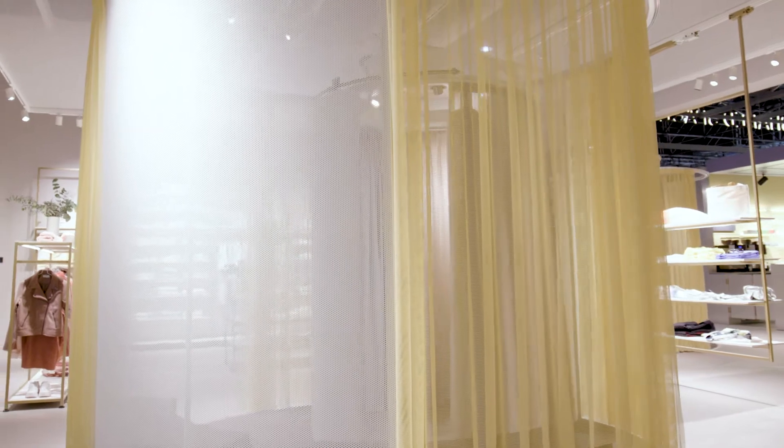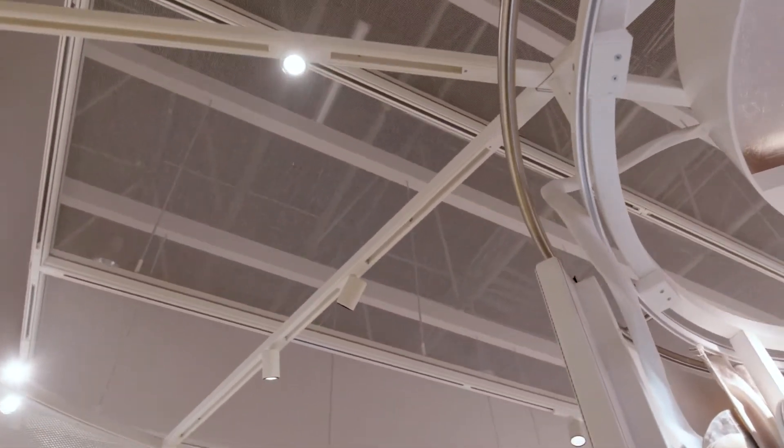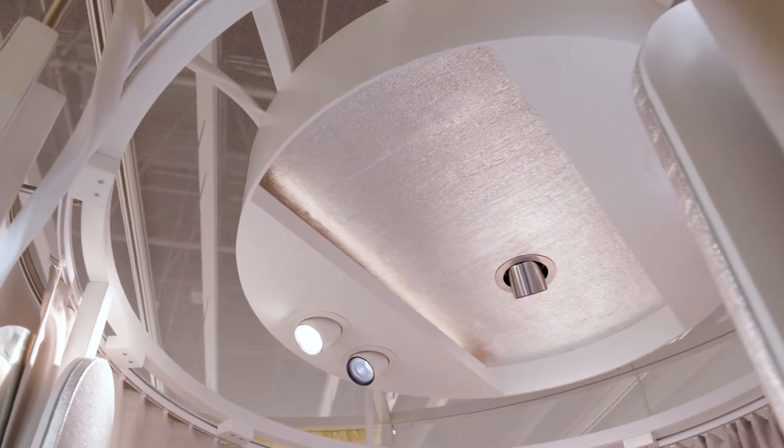The fitting room — the place of the buying decision — and yet often neglected. In the Use On fitting room, the decision to buy is as easy as possible, as different aspects of light from nature are adopted.